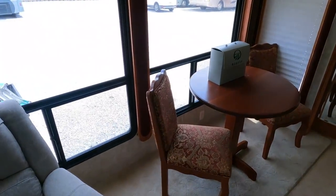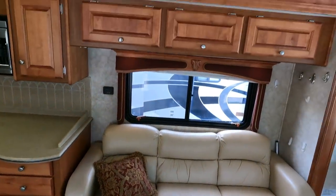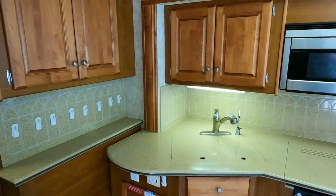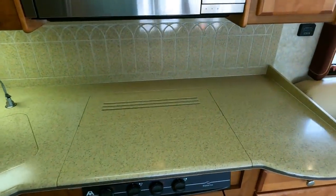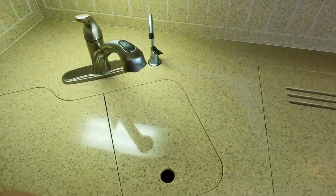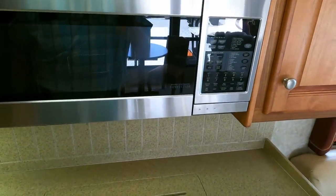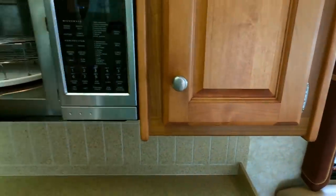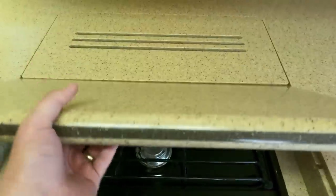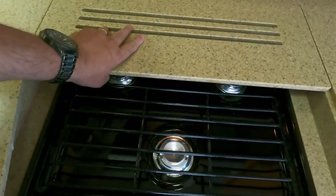Got a recliner, factory dinette — books and manuals, everything's in there. Another leather sleeper sofa, crown moldings, padded headliners. If you ever have a little roof leak it'll sag like an old car headliner — there's no sag anywhere. 10-gallon DSI gas-electric water heater. They still have all the original sink covers and stove top covers — nothing's cracked, nothing's broken. Ceramic backsplash, matching sinks. Microwave convection oven. Three-burner stove top — this is just how it came in, we haven't cleaned it yet.